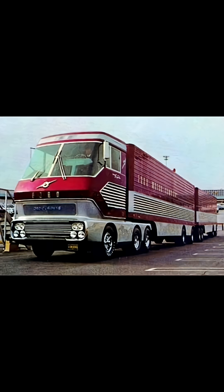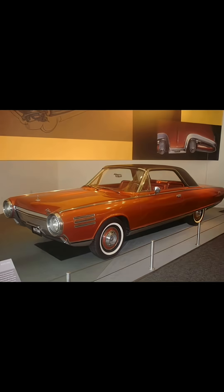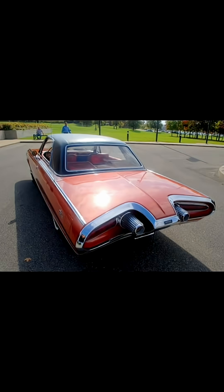You honestly can't talk turbine concept vehicles without bringing up Big Red and the Turbo Titan 3. There was also Chrysler's turbine car, which we can talk about in another video if you guys are interested. But for this video, we're mainly going to talk about the two semis.